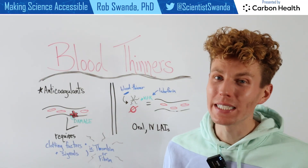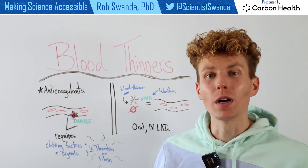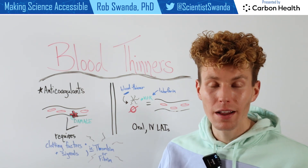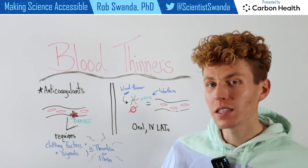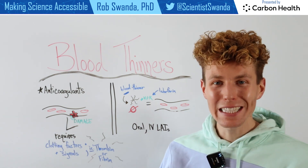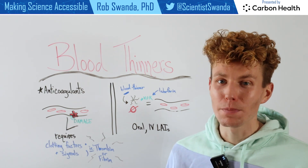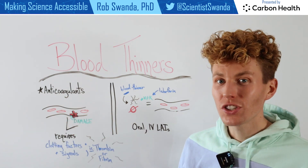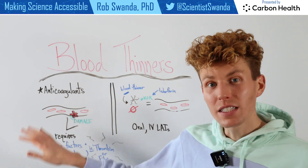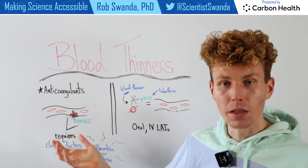Blood thinners often have a misconception that they're given to an individual to help break up one's already existing blood clot, but actually they work to help eliminate further blood clots from happening. You may have heard blood thinners by their more scientific name as anticoagulants, which the name speaks for itself — stopping the coagulation or the sticking together of one's blood platelets.